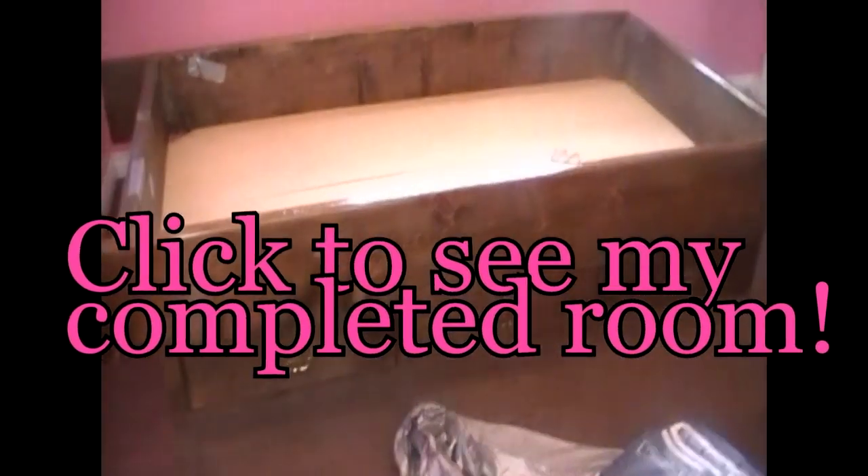No more rug in here. Here is the floor. My dad only has a little bit right here left. Woo! My floor is done, and now we are setting up my waterbed.